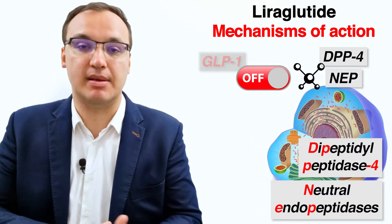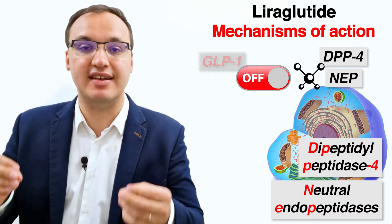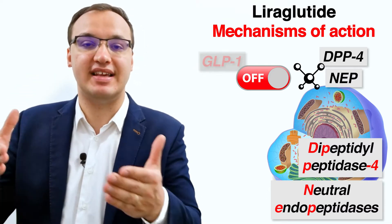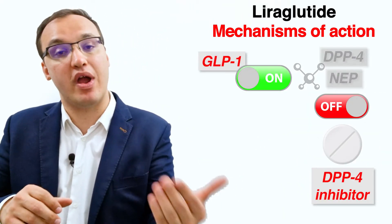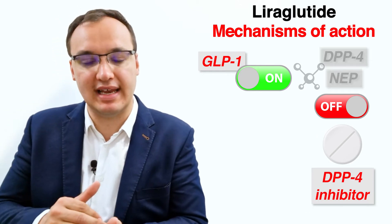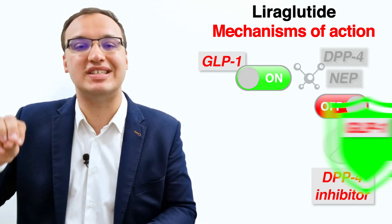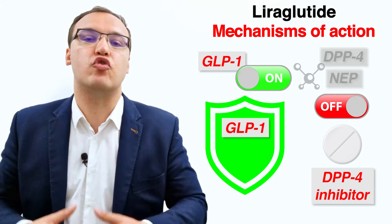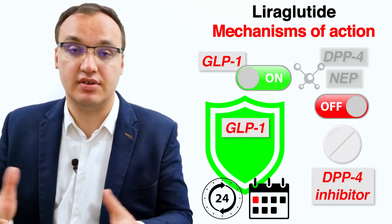Some enzymes in the body can break down liraglutide and GLP-1 receptor agonists in general: DPP-4 (dipeptidyl peptidase-4) and neutral endopeptidases (NEP). We have medications like DPP-4 inhibitors that can prevent this breakdown. However, synthetic GLP-1 agonists are manufactured to be resistant to these enzymes and can therefore work for a prolonged period — for example, 24 hours. Some GLP-1 agonists can even last one week.